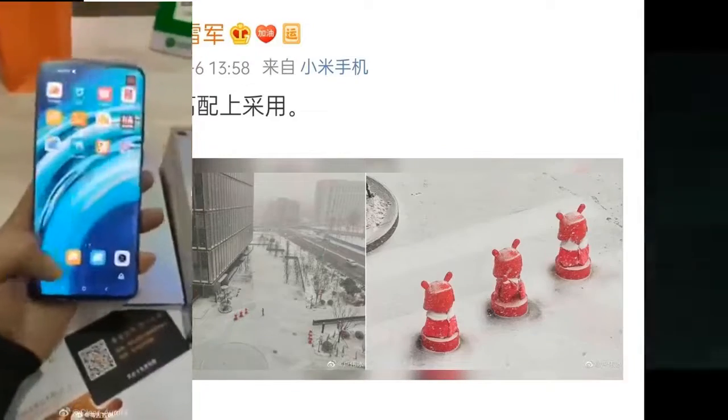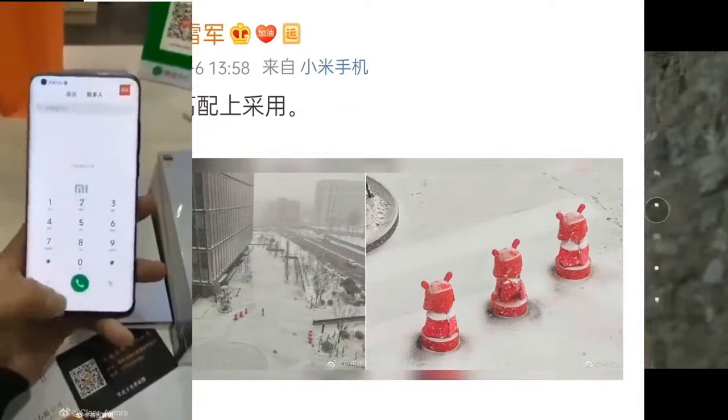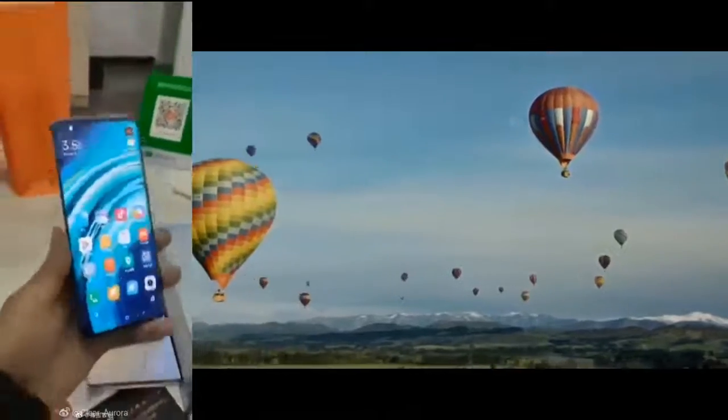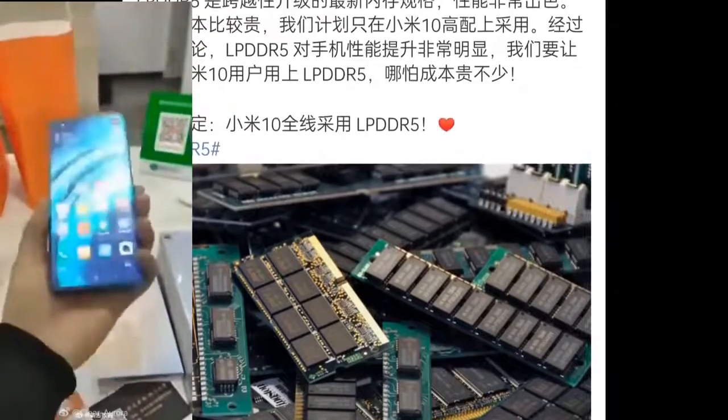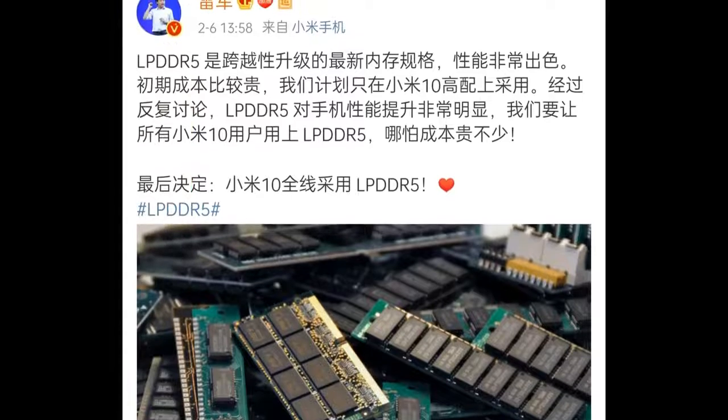Starting with the camera samples, Xiaomi's Vice President shared a photo on Twitter. Regarding the camera, Xiaomi's Vice President confirmed via a Twitter post that the Mi 10 will be the world's first phone to come with an LPDDR5 RAM module.